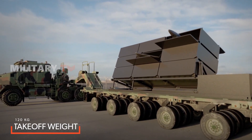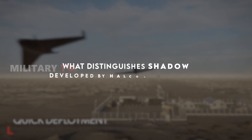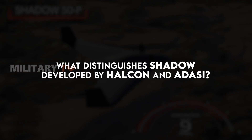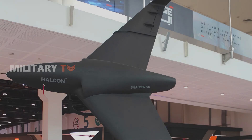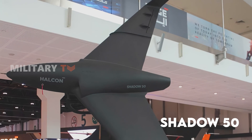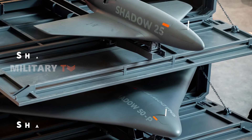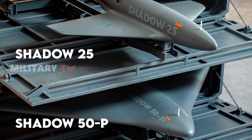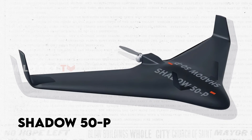Among these technological marvels, Shadow stands out. What distinguishes Shadow, developed by Halkin and Adassi? The Shadow created by Halkin is known as Shadow 50, whereas the Shadow crafted by Adassi has two variants: Shadow 25 and Shadow 50P. However, for this episode, our exclusive focus will be on Shadow 50P. Let's start with their similarities.